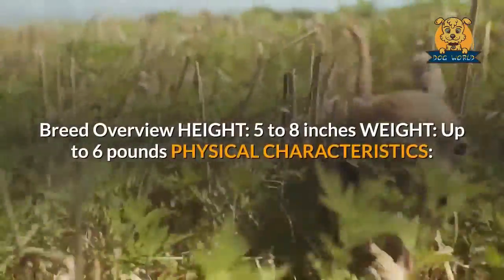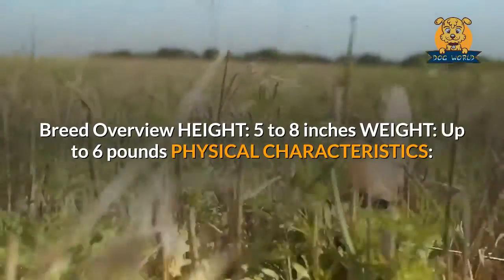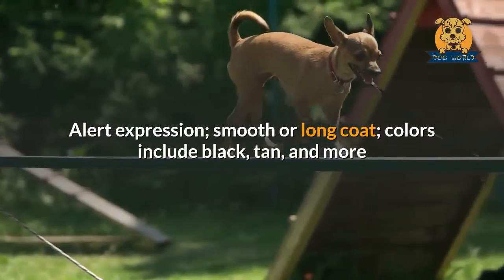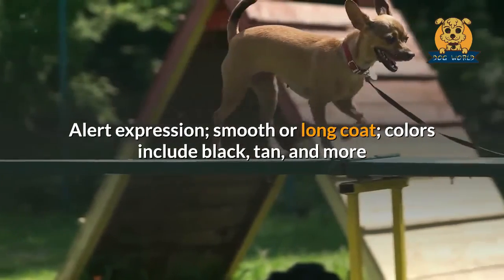Breed overview — height: 5 to 8 inches; weight: up to 6 pounds. Physical characteristics: alert expression, smooth or long coat; colors include black, tan, and more.